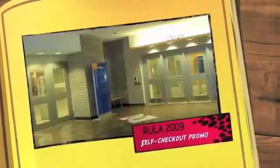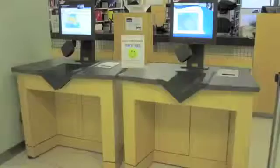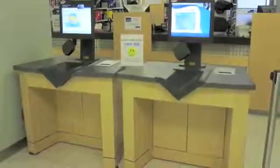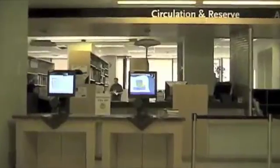The Ryerson University Library has implemented a new self-checkout system. It's a fully integrated self-service that allows you to check out and renew your books in a fast and secure way.